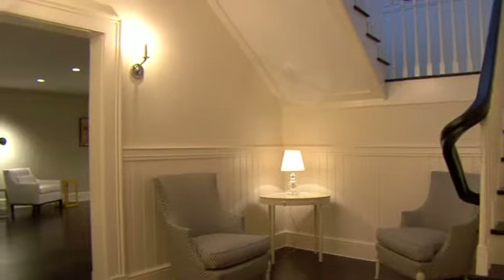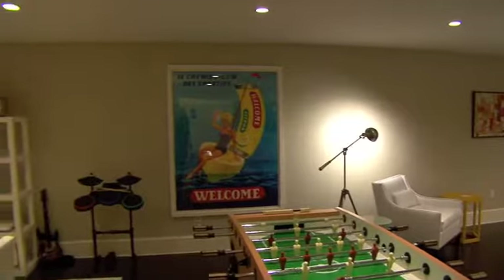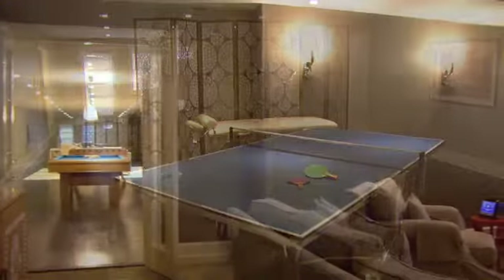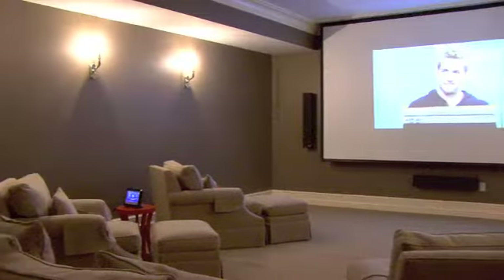The lower level of the home is the key hub of all rainy day activities. The entertainment possibilities are endless: pool table, foosball, Wii video game center, ping pong table, and even a home movie theater.